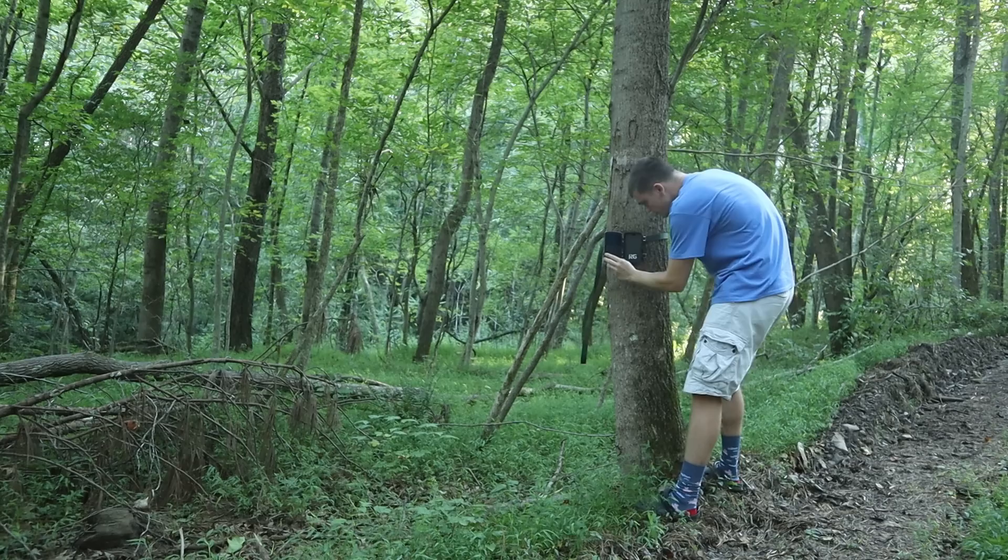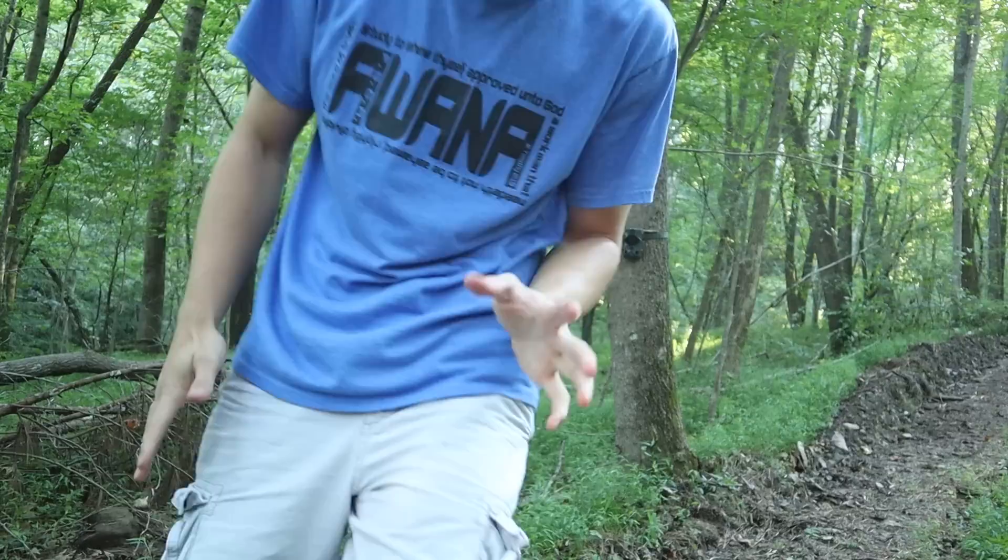There we go, now it's set. We'll come back tomorrow and check it. I don't want anyone to be disappointed if we don't come back and find a black bear on this camera - keep in mind I'm only going to let them set for one night, and sometimes animals just don't come through at night. But I can 100% guarantee we're going to have some pictures to look at tomorrow because of the placement of the next trail camera.